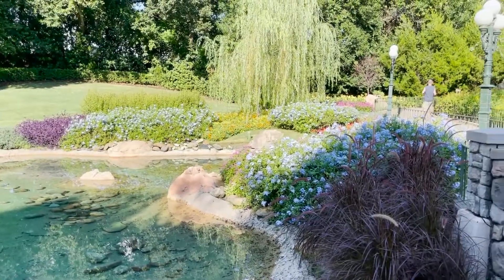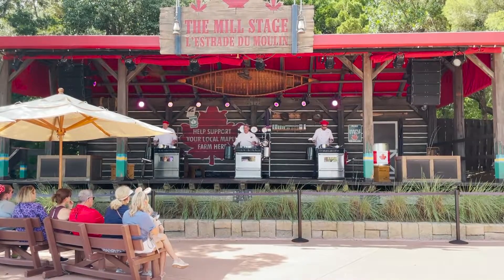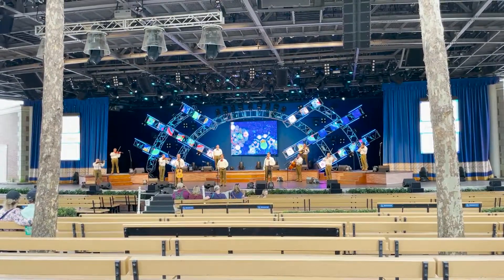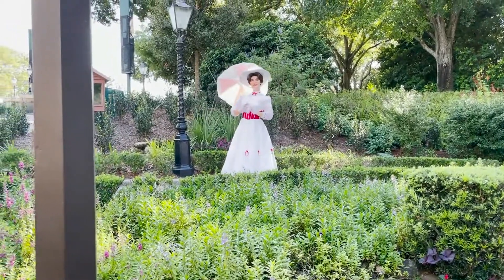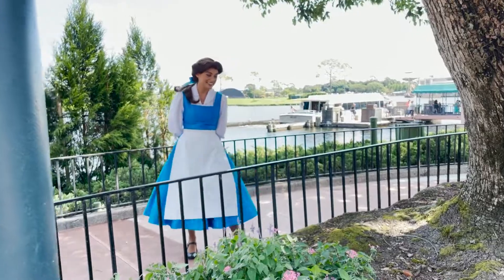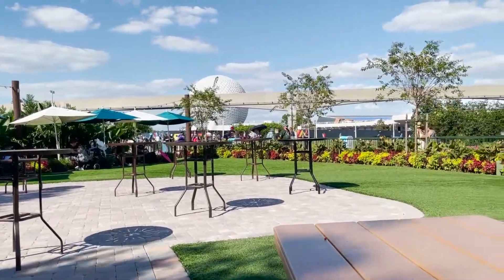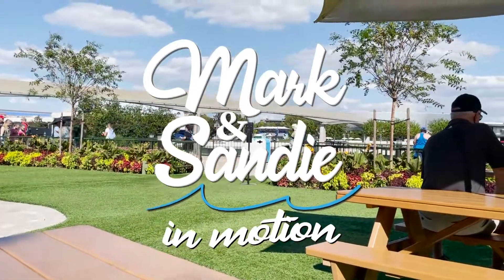I'm just going to show you a little bit of the Epcot entertainment. This is the little rest section — very nice, wind is blowing nice and cool, not crowded. Come on down.